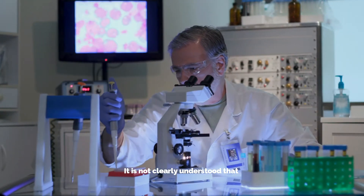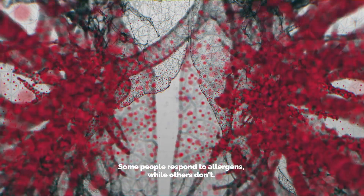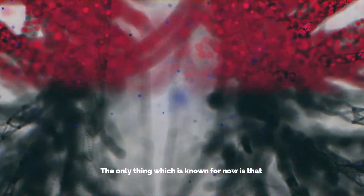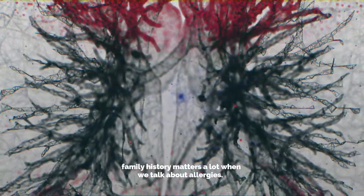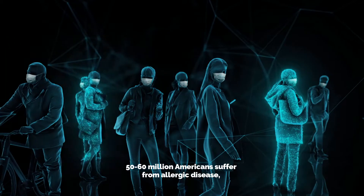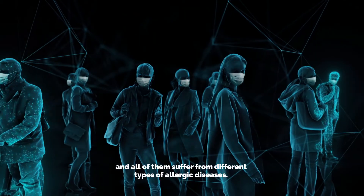It is not clearly understood which substances trigger an allergic reaction and which don't. Some people respond to allergens while others don't. The only thing known for now is that family history matters a lot when we talk about allergies. 50 to 60 million Americans suffer from allergic disease, and all of them suffer from different types of allergic diseases.